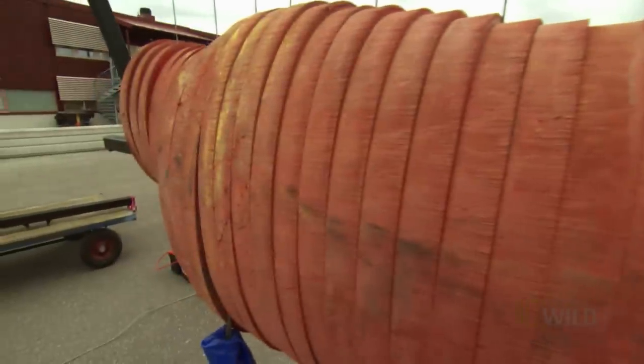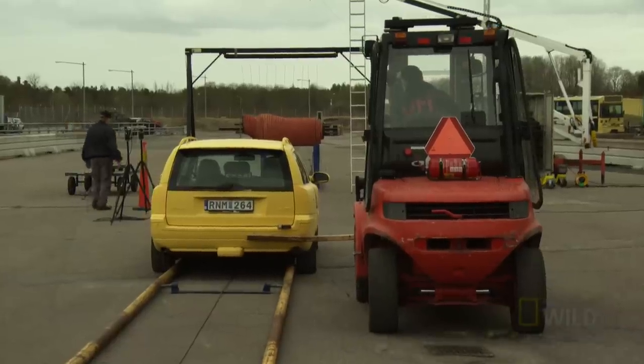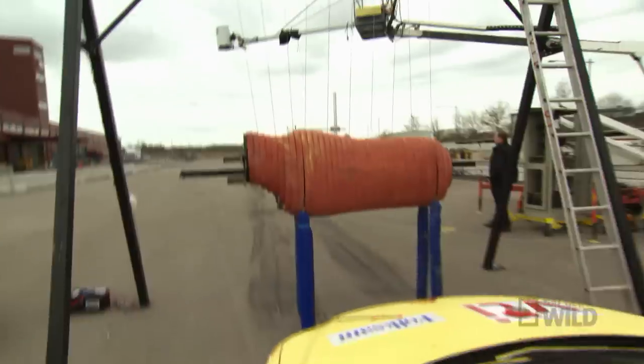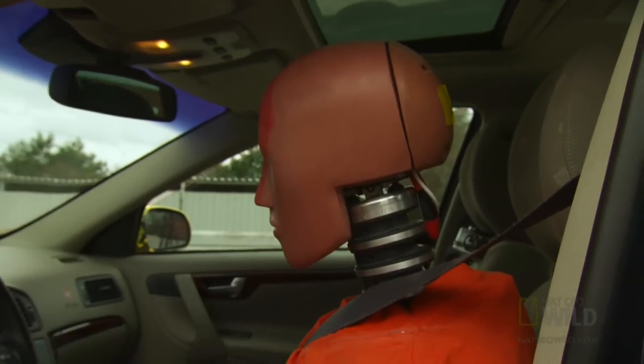This moose dummy weighs in at 360 kilograms — the size of an average moose in southern Sweden. We're trying to find out if it's possible to survive a crash at 70 kilometers per hour.